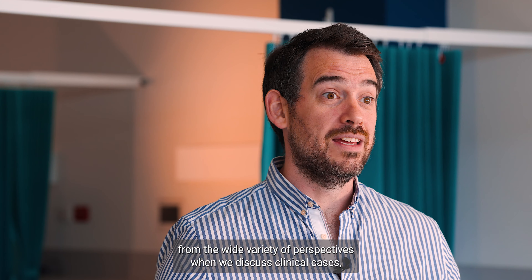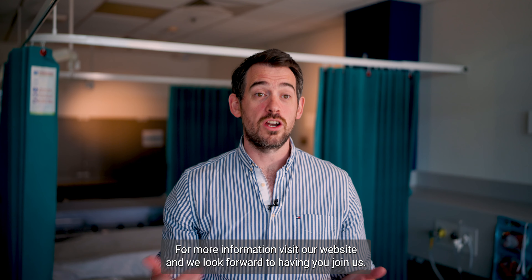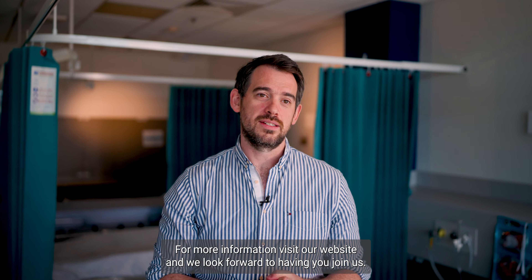Participants can join us from anywhere around the globe, so they really benefit from the wide variety of perspectives when we discuss clinical cases. For more information, visit our website and we look forward to having you join us.